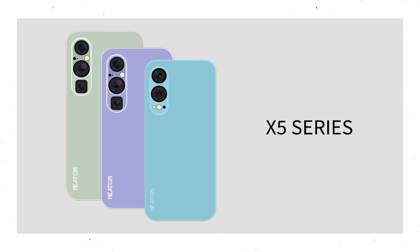And those were the most advanced, most elegant Neaton phones ever. Welcome to Neaton X5.